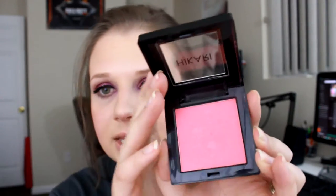Then I have this one by Hikari and it is very bright pink. It is in the shade Tango, and this one is very pigmented so you have to be very careful when applying it.